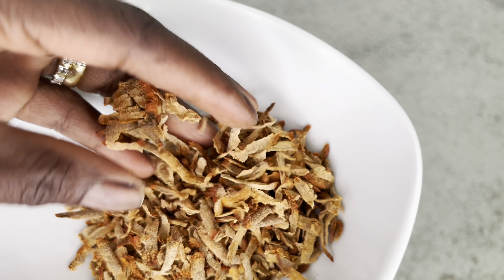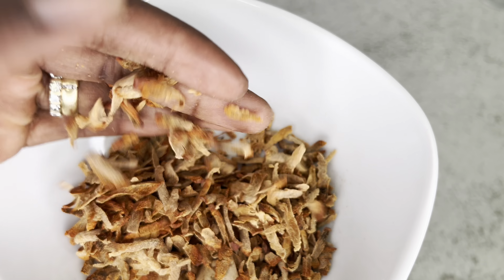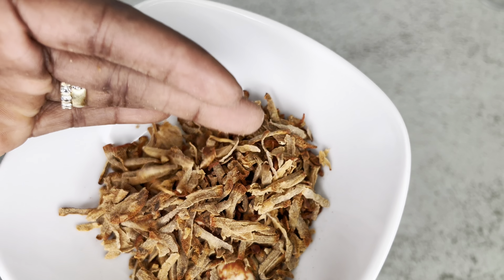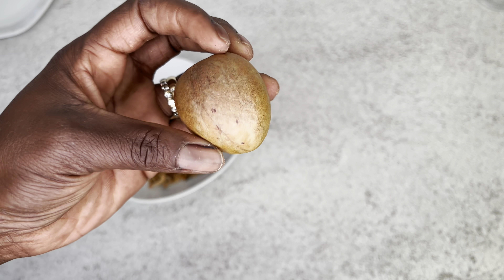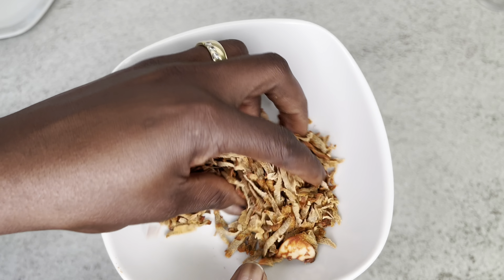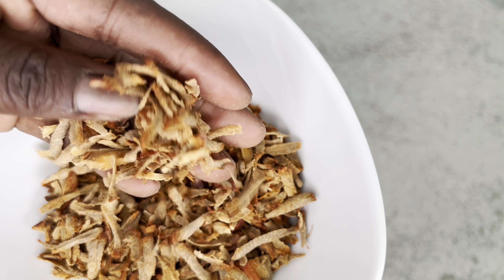This is my avocado seed. I already grated it and let it dry before blending. This is how the grated avocado seed looks — you just grate it and it turns this brown color. Then you can go ahead and pour it into your blender and blend it into avocado powder.